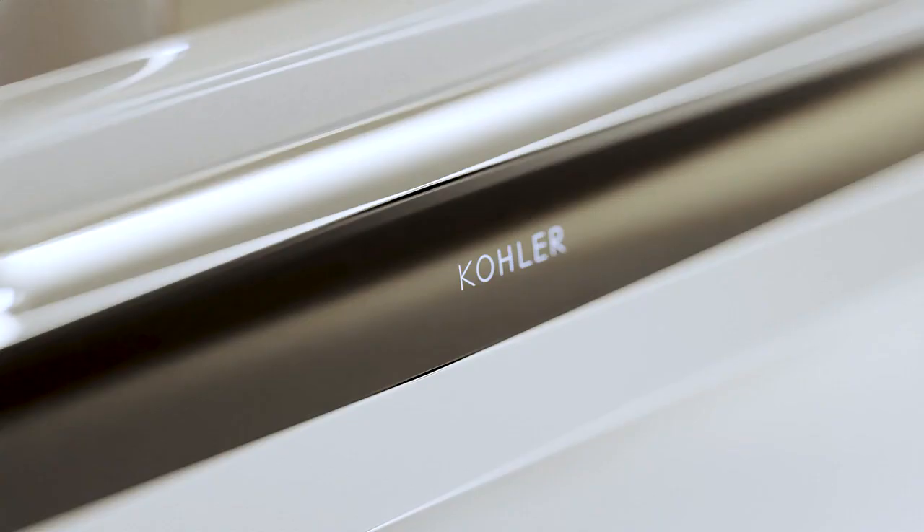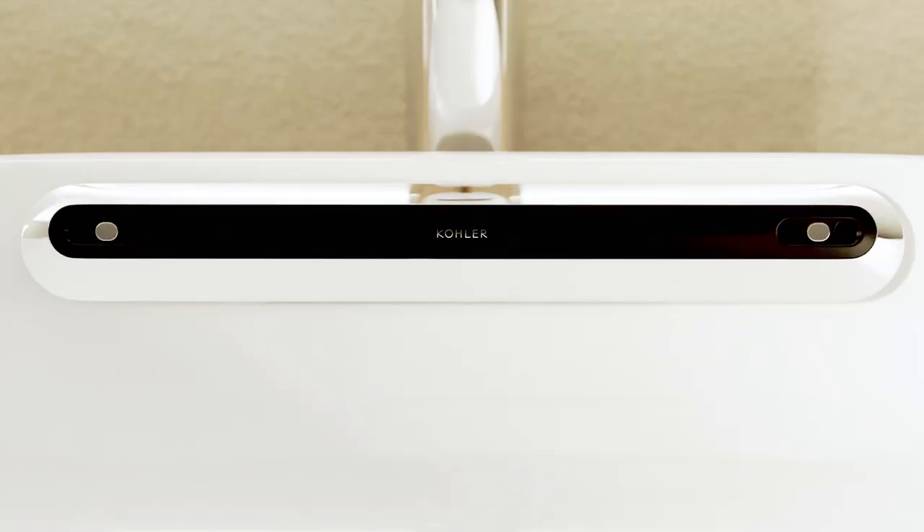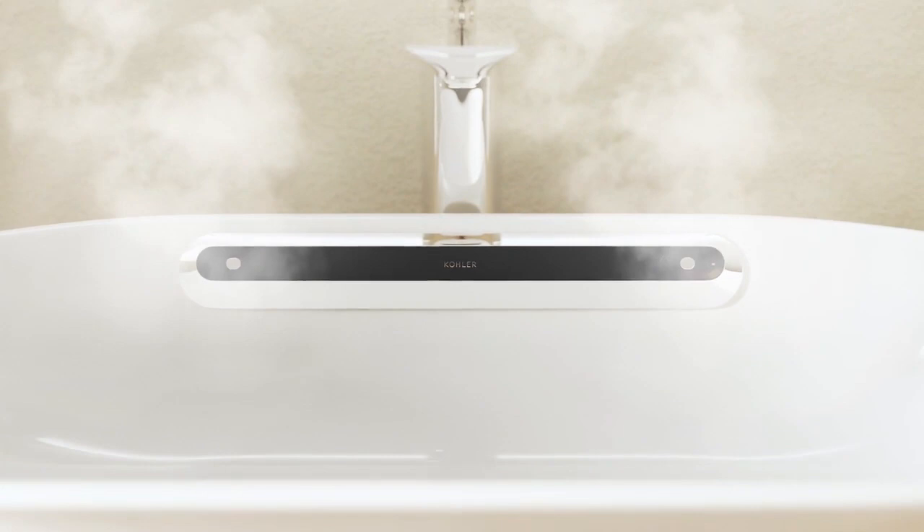Presenting Sweda, a first-of-its-kind innovation by Kohler. A unique and elegant way to incorporate steam into your daily skincare routine.